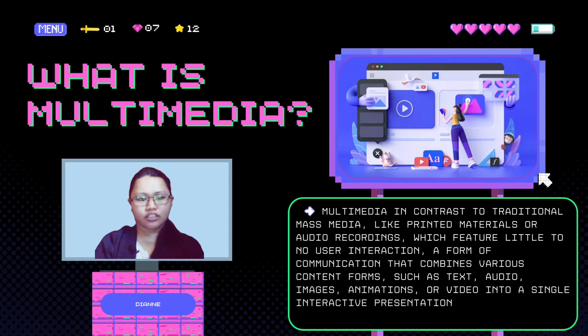Multimedia, in contrast to traditional mass media like printed materials and audio recordings, which features little to no user interaction, is a form of communication that combines various content forms such as text, audio, images, animations, or video into a single interactive presentation.